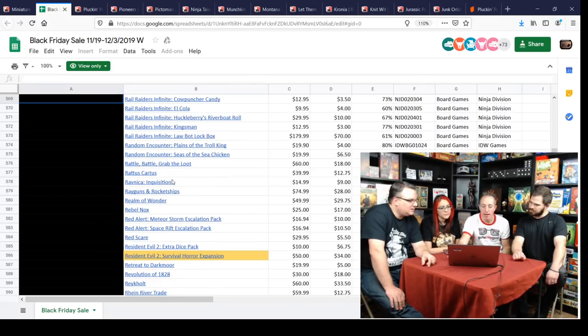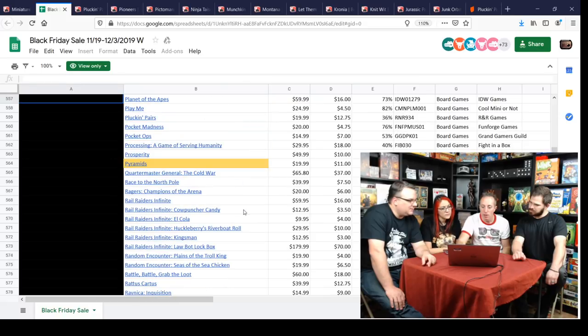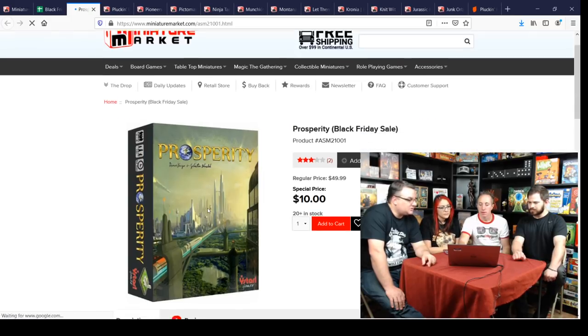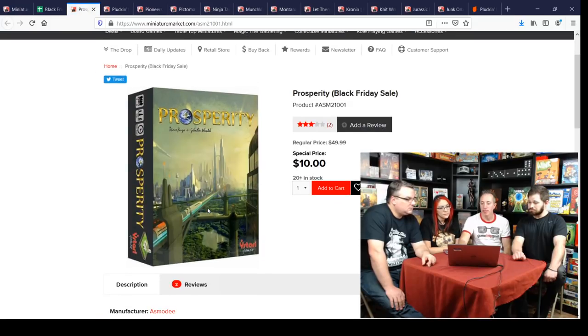Prosperity for ten bucks — kind of an underrated Kanai Factory game. This one is crunchy with tech tree tracks that you work up. A futuristic tech tree. For ten bucks that's a smoking deal.